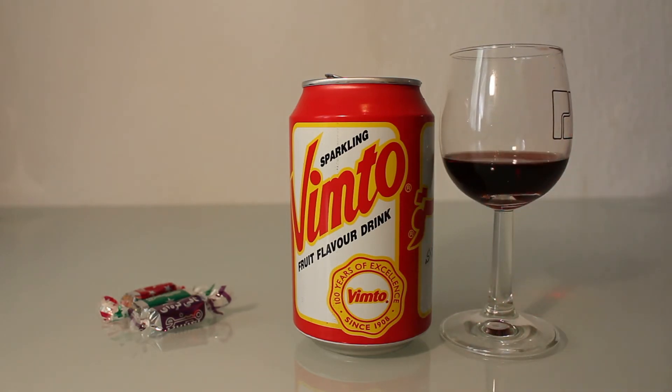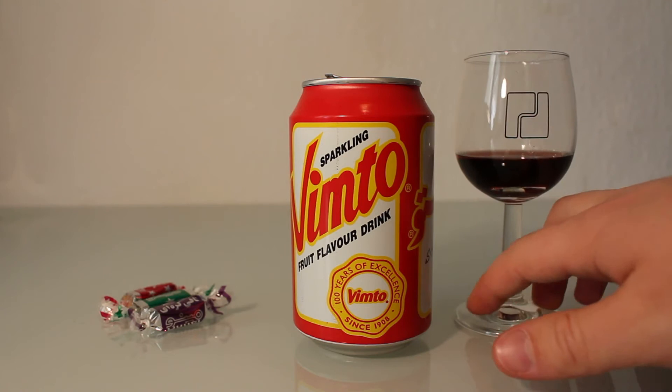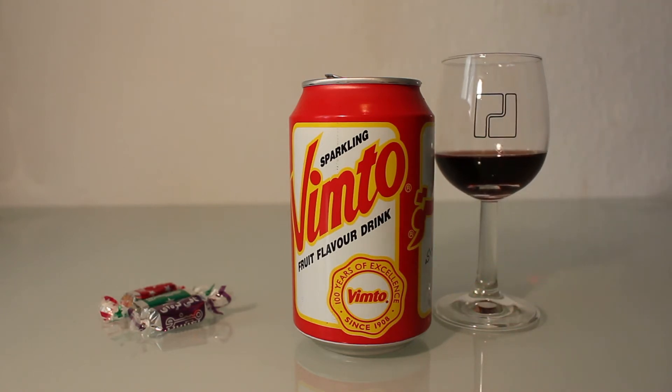So what can I say? I'd say this drink doesn't quench your thirst — you'd probably want to drink even more afterwards. But it's good. And I'd expect that if you mix it with a high-percentage alcohol like vodka, it would make a good combination.